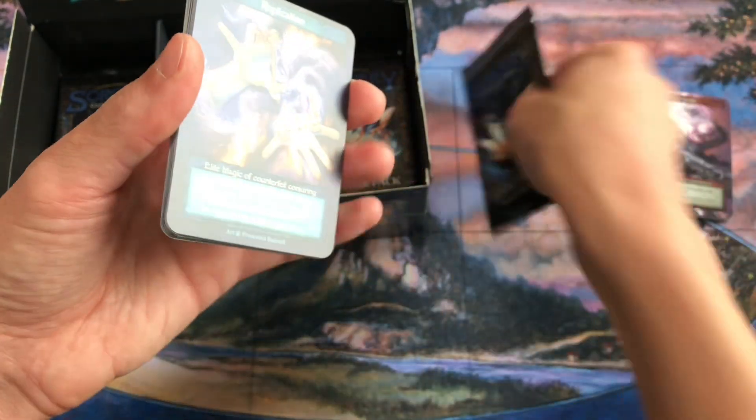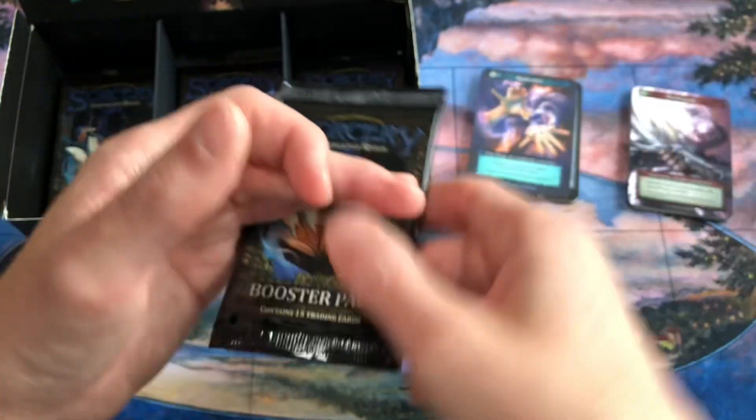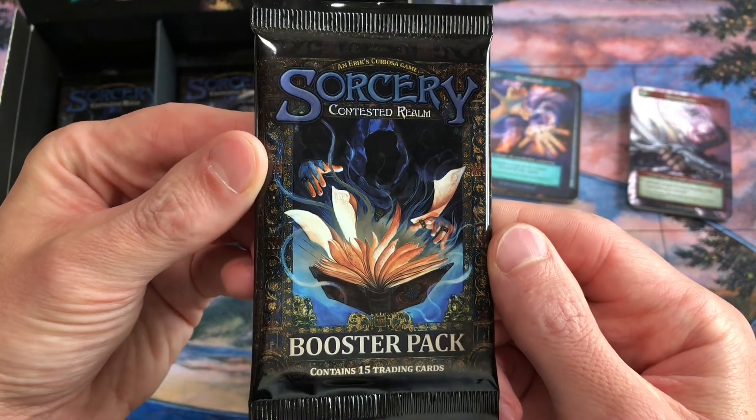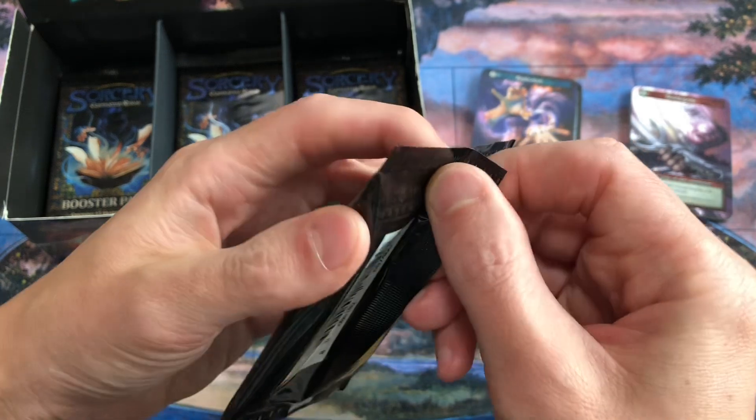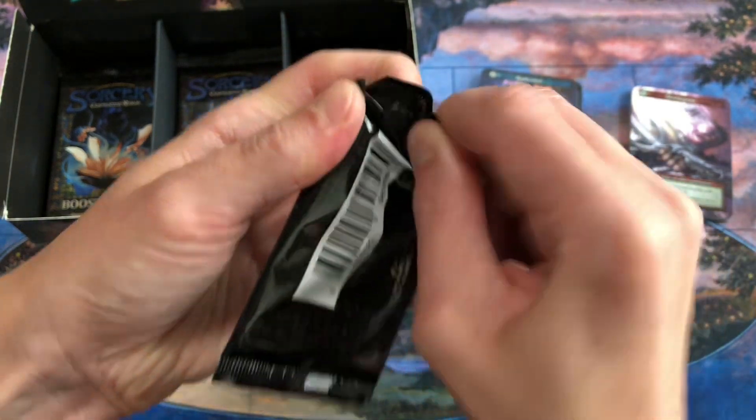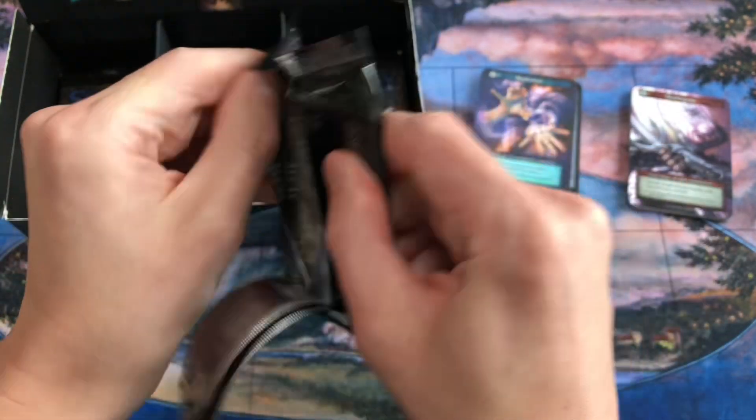Alright, one more chance to pull a unique or a foil, otherwise it would be four weeks in a row without a unique or foil. We've hit a rough patch in this box, but that's okay — maybe the end of this box will be completely amazing.